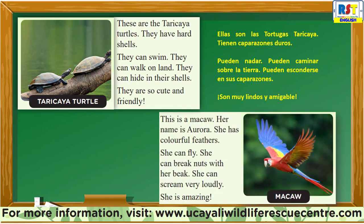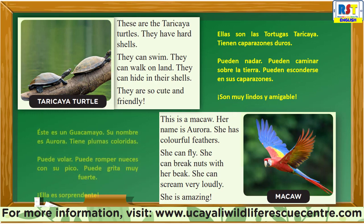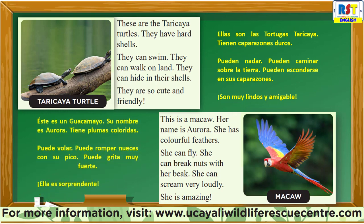Macaw: This is a Macaw. Her name is Aurora. She has colorful feathers. She can fly. She can break nuts with her beak. She can scream very loudly. She is amazing.